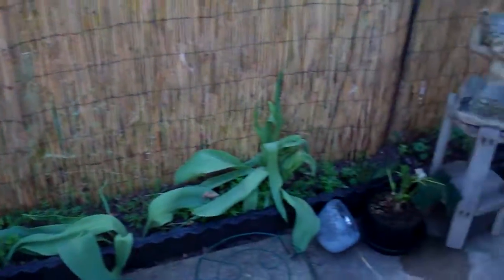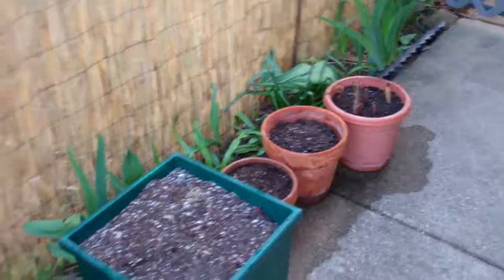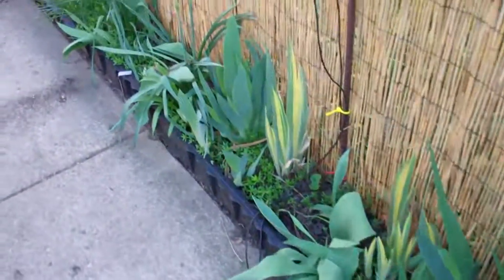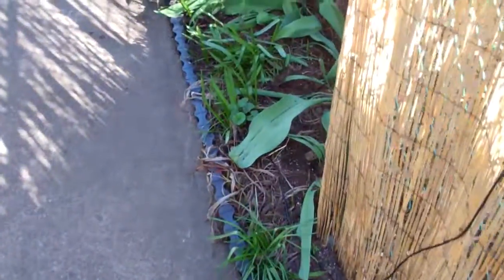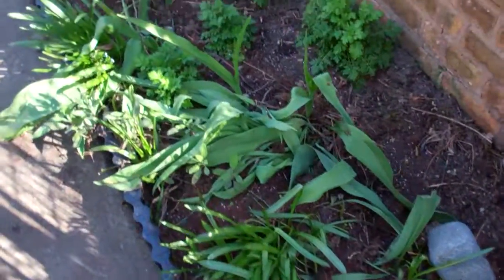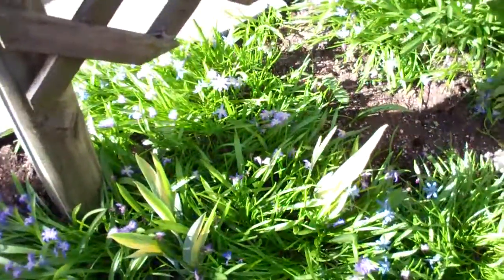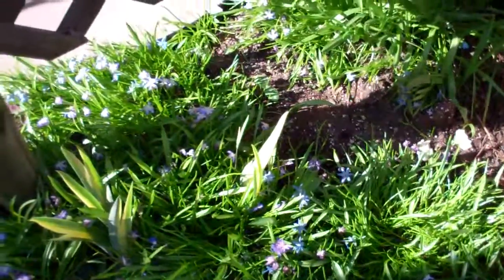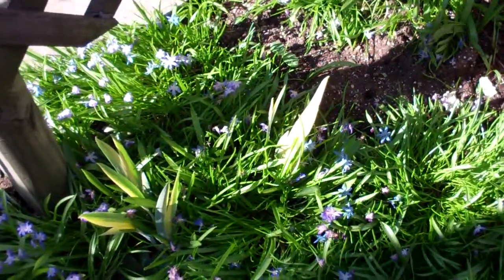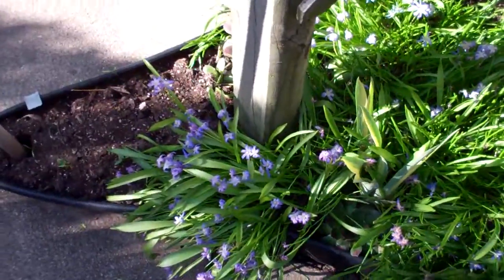You can see what's growing along the privacy fence, and again more tulip leaves but no tulips. Usually those little blue flowers are just completely covered with blue, but because we had heat they bloomed on the day it was really hot and they faded really fast. But they'll come back next year, no problem.